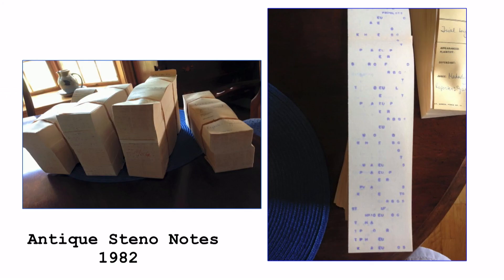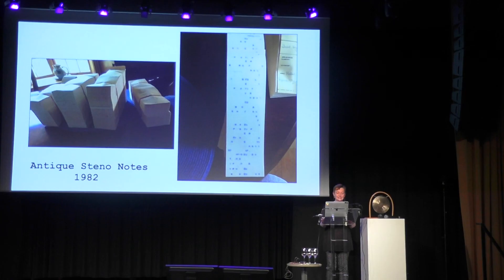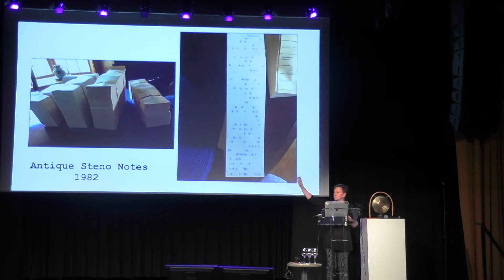In my early career, I was a court stenographer, a court reporter. Those are the notes we used to produce — these are my actual notes from 1982. Yes, I'm that old. It was a murder trial, and afterwards we would have to type it all up. We didn't do things in real time in those days. That stack of notes represents about 1,200 pages of transcript.